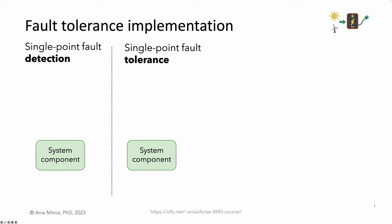Implementing single point fault detection versus tolerance is pretty different. For single point fault detection, we need something to do the detecting — some sort of diagnostic sensor. And importantly, the diagnostic sensor needs to be diagnosable too. We want to catch any single point failures, whether in the component itself or in the diagnostic subsystem.